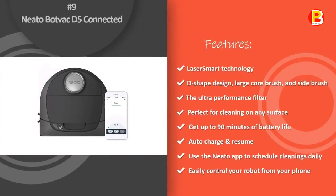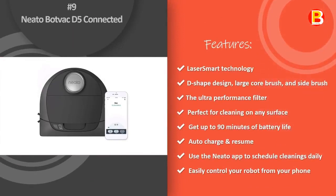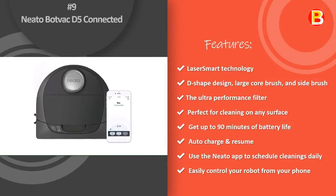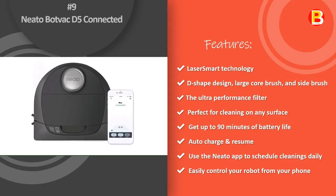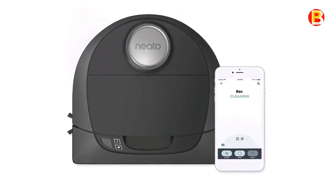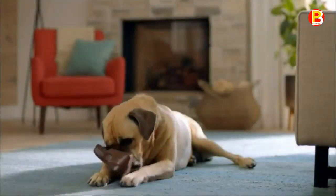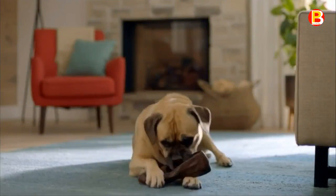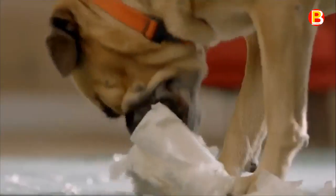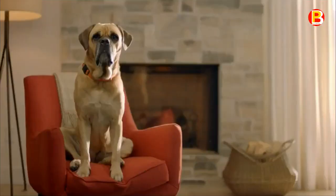Number 9: Neato BotVac D5 Connected. Don't you just love the feeling of an immaculately clean floor? That's why there's the BotVac D5 Connected. Its D-shaped design and side brush are perfect for cleaning corners and the sides of walls, where pet hair and debris hide.